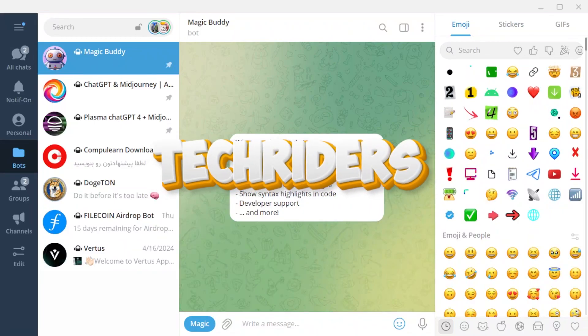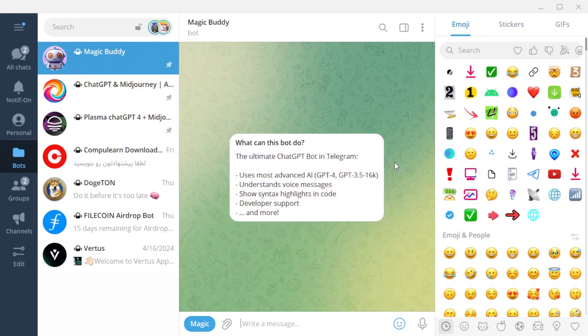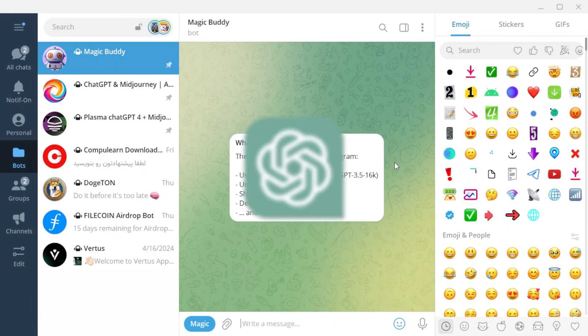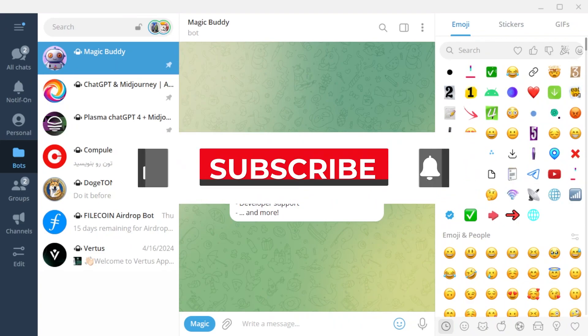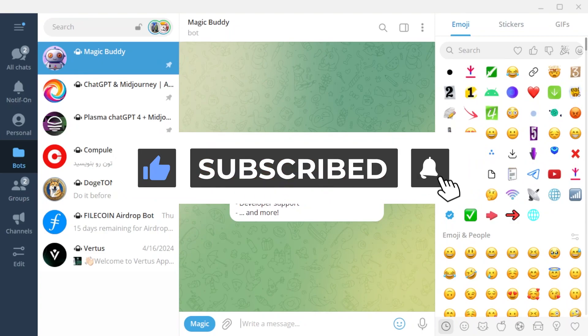Hey, tech riders! In this video I want to introduce you to three amazing AI bots for Telegram. Watch the video until the end so you don't miss out on these free AI bots. Please subscribe to the channel right now and join the Tech Riders world. Don't forget to like and comment as well.